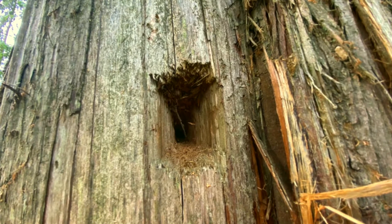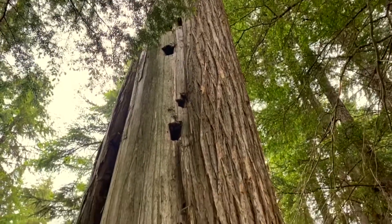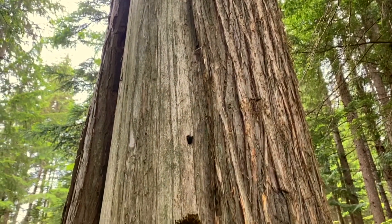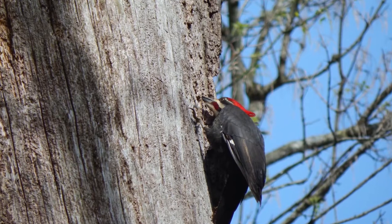However, they only use their nest for one year and then they abandon them, providing homes for other animals like owls, tree-nesting ducks, and flying squirrels. You could say that Pileated Woodpeckers are like contractors that other animals rely on to build their homes for them.